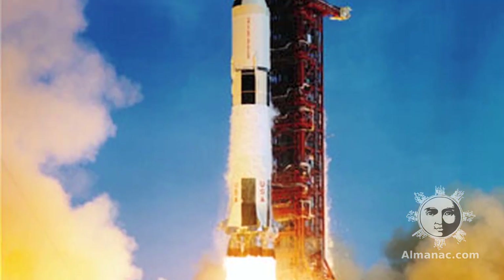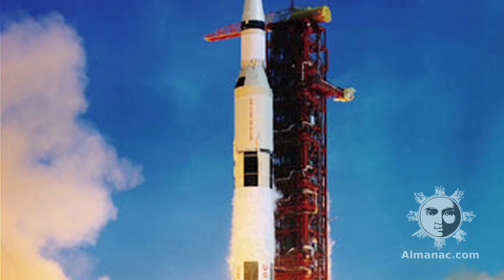July is also an important month in moon history. On July 16th, 1969, Apollo 11 launched from Cape Kennedy, Florida. Four days later, on July 20th, Neil Armstrong became the first person to step foot on the moon.